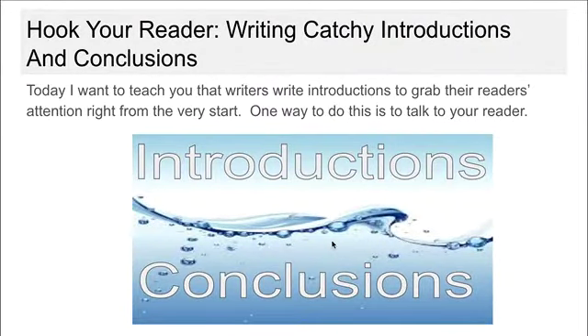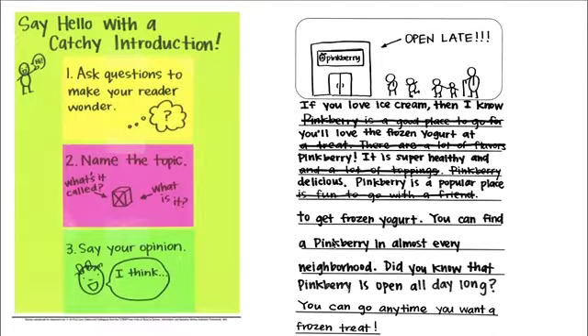Today I want to teach you that writers write introductions to grab their reader's attention right from the very start. One way to do this is to talk to your reader. Say hello with a catchy introduction. One, ask questions to make your reader wonder. Two, name the topic. Three, say your opinion — 'I think.' Look at the example.